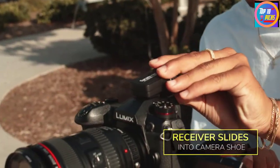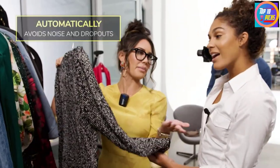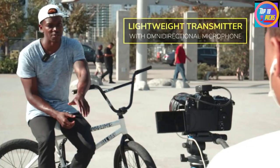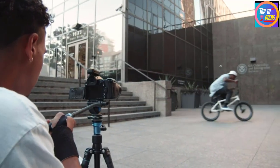The antennas are internal, enabling the units to be rounded and compact, with the transmitters weighing just 34g each. The clip on the receiver fits into your hot shoe mount, and if you prefer, you can connect the receiver to a smartphone instead via the TRS cable, though most will prefer to record directly to the camera.